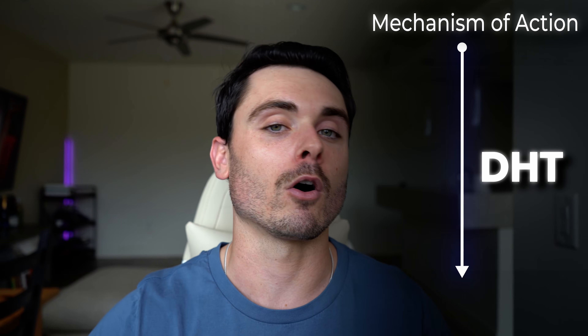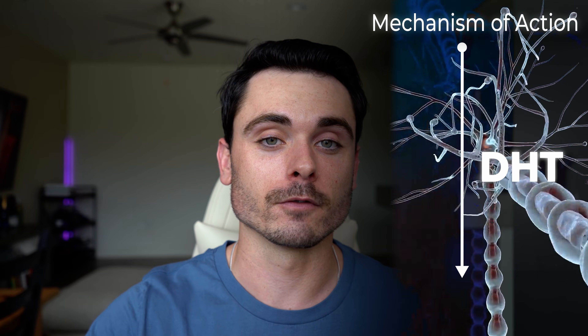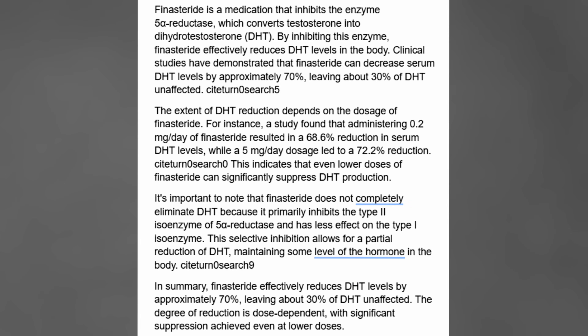How finasteride works to stop hair loss is it affects DHT in your body, and it's pretty effective. When you go to your doctor or dermatologist it is probably going to be the first thing they put you on if you're noticing receding hair loss at the top of the head. Its mechanism of action is lowering DHT systemically all throughout the body by inhibiting the testosterone from converting into DHT. It blocks about 70% of that conversion of testosterone into DHT.